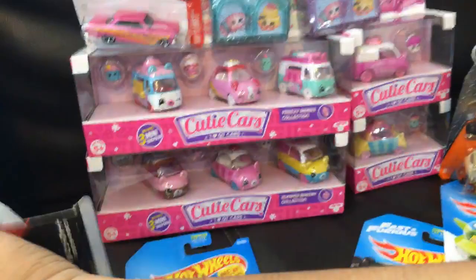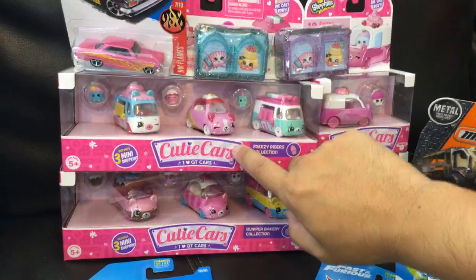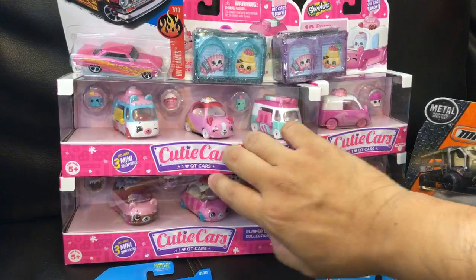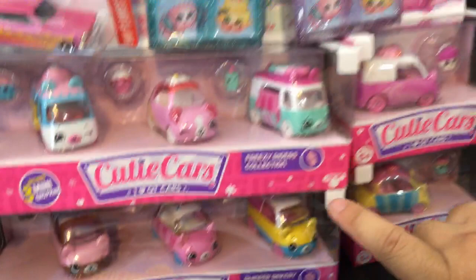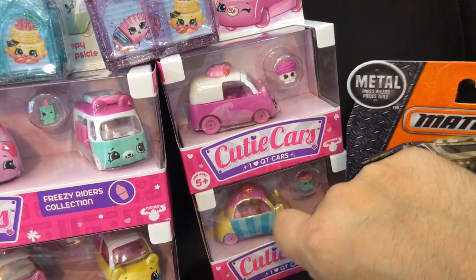I also want to show you some other toys we had gotten. These are pretty cool and brand new — these are Cutie Cars from Shopkins by Moose Toys. We're going to do an unboxing of these. This one does not have glasses — I don't know what you're talking about.